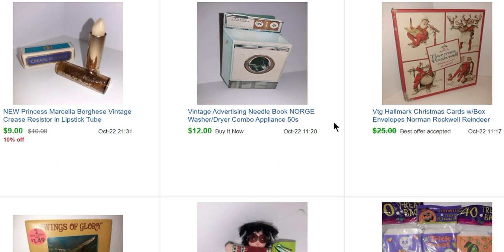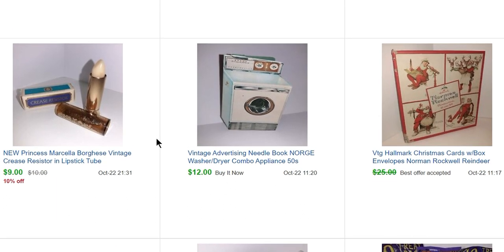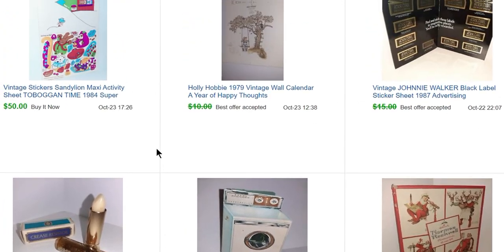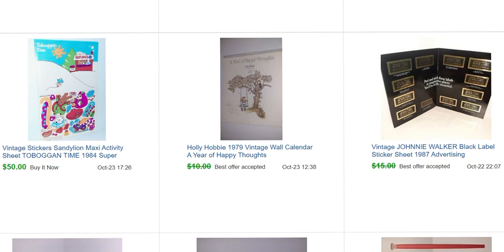This one I thought was really cool — it's a little needle book. You open it up and it has all the little sewing needles inside, and it's from a Norge washer-dryer combo appliance from the 50s. That sold for $12. Here's another lipstick from that sale — sold for $9. Also from that sale there was a little book of Johnnie Walker Black Label stickers — interesting but it sold for $13.50, actually pretty quickly.